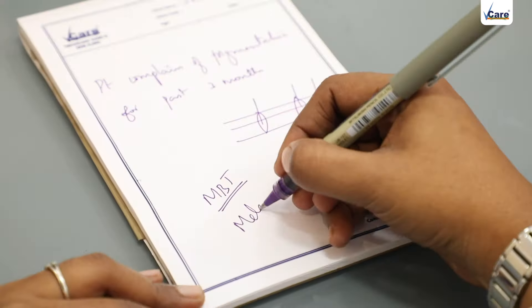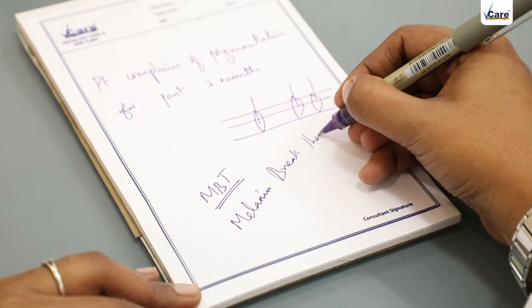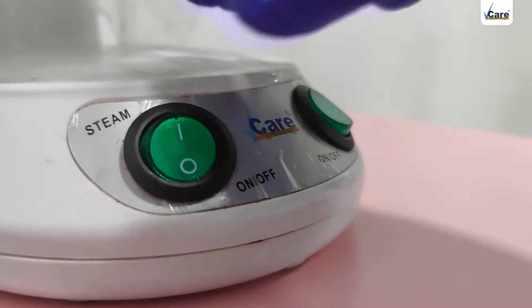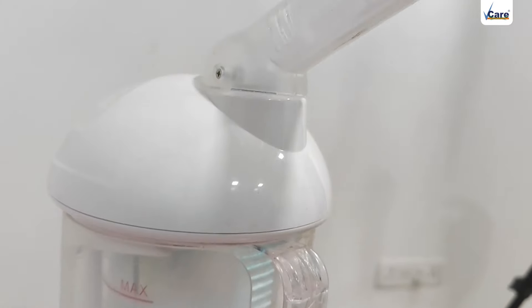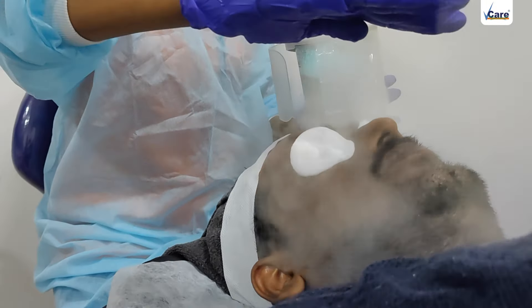To treat this condition, we suggest going with Melanin Break Therapy (MBT), which is an advanced medi-facial that rejuvenates the skin from inside, deeply. This acts very efficiently on reducing the dark patches.